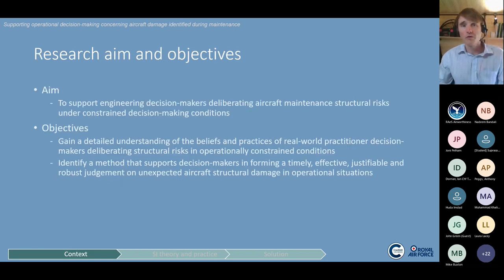My overall aim was to support engineers in their deliberations about this decision problem for every structural fault they encounter. I split this into two key objectives: first, to understand the beliefs and practices of real-world practitioners through case studies and surveys; and second, to use those results to create a decision aid to support decision makers under the operational constraints I had described.